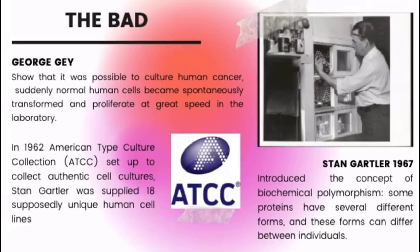In 1967, Stangelter introduced the concept of biochemical polymorphism in the study of human cells. This concept comes from the fact that some proteins have several different forms, and these forms can differ between individuals. In 1962, the American Type Culture Collection was set up to collect authentic cell cultures. Stangelter was supplied 18 supposedly unique human cell lines by the ATCC and other sources, and investigated the expression of the enzyme glucose-6-phosphate dehydrogenase.